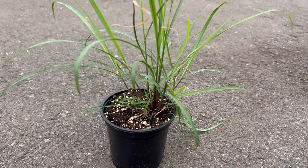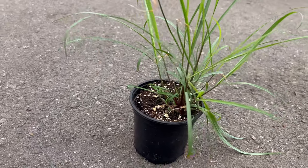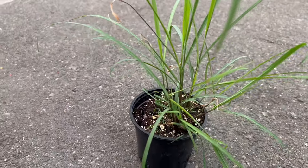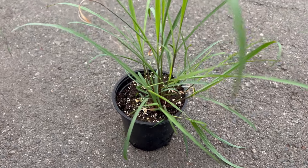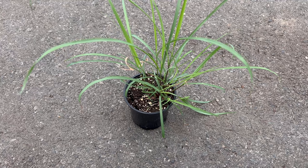East Indian lemongrass thrives in warm, humid climates. It prefers full sun and well-drained soil, and while moderately drought-tolerant once established, it appreciates regular watering during hot, dry spells. In colder climates, lemongrass can be grown as an annual or brought indoors and overwintered in a sunny location.